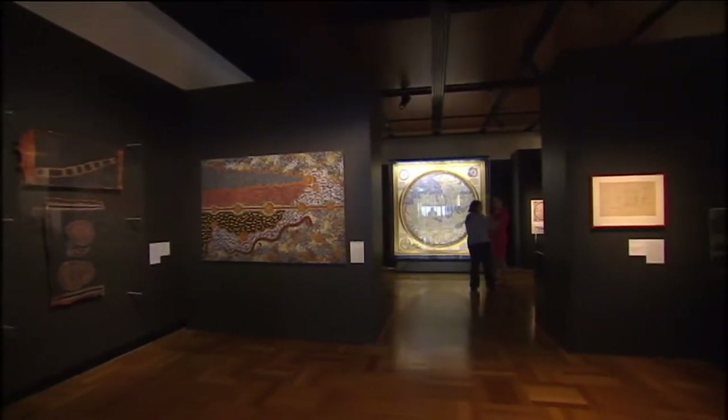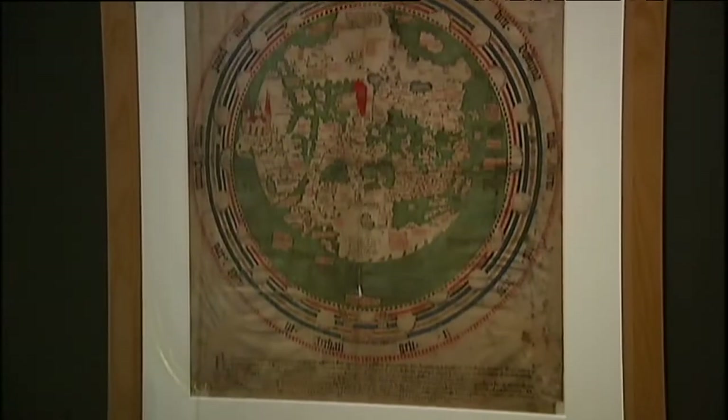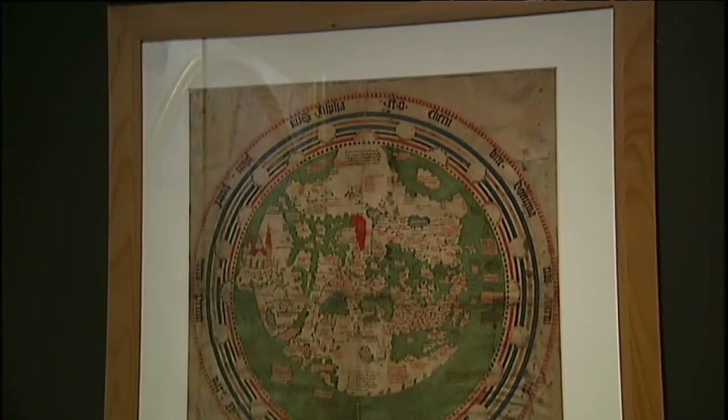After years of negotiations, the National Library of Australia has scored some of the rarest, most impressive maps in the world. The exhibition looked at the history of cartography from the ancient Babylonian and Ptolemaic world through to the time of Matthew Flinders in 1814 and the first finished map of Australia.